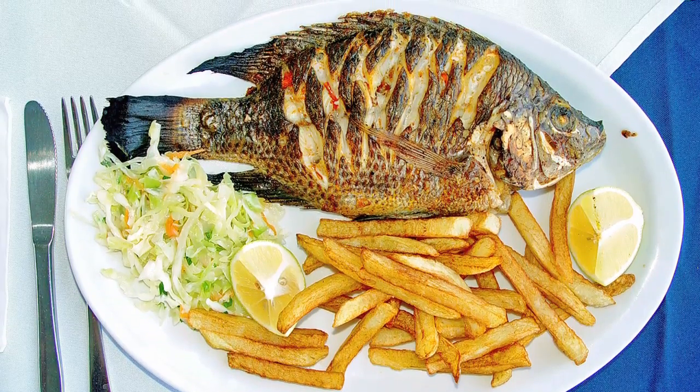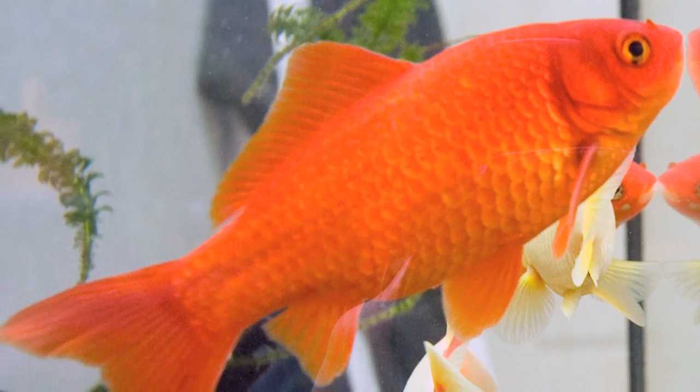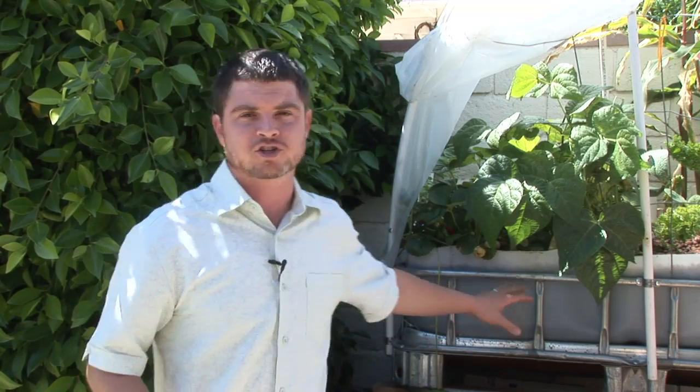Most folks that have an aquaponics system want to grow fish that they can eat, though it's also possible to grow ornamental fish like koi or goldfish. Most folks want to grow something they can harvest for a source of protein along with the vegetables they're growing. Naturally, fish when they eat produce waste — most of the time in the form of ammonia, but also in their poo. That waste dirties the water, and that waste water, which ultimately becomes very toxic for the fish, is pumped up into what is called a grow bed.